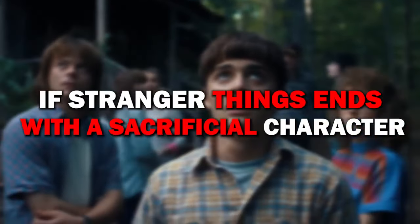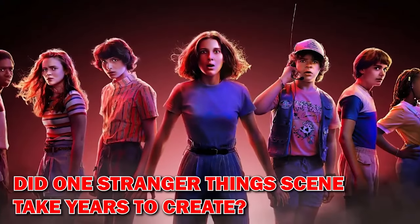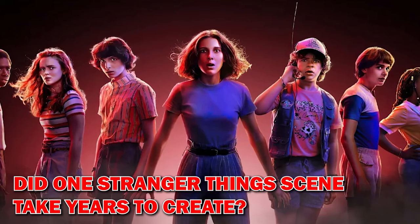Plus, if Stranger Things ends with a sacrificial character, there's only one choice. First up, did one Stranger Things scene take years to create? You're about to find out.